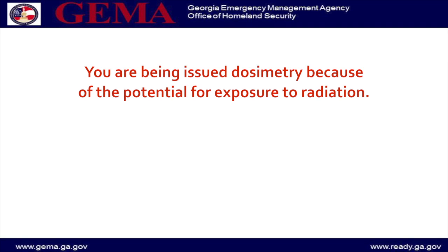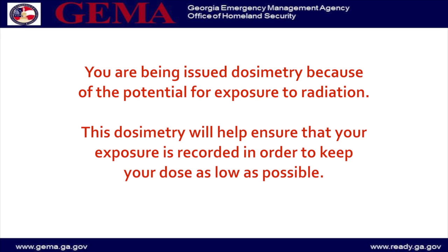This is the Georgia Emergency Management Agency with your radiological officer briefing for emergency workers. You are being issued dosimetry because of the potential for exposure to radiation. This dosimetry will help ensure that your exposure is recorded in order to keep your dose as low as possible.